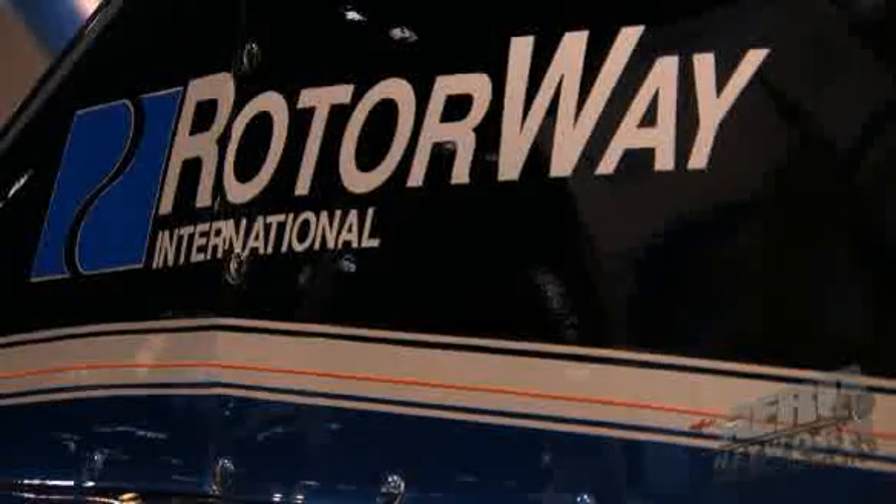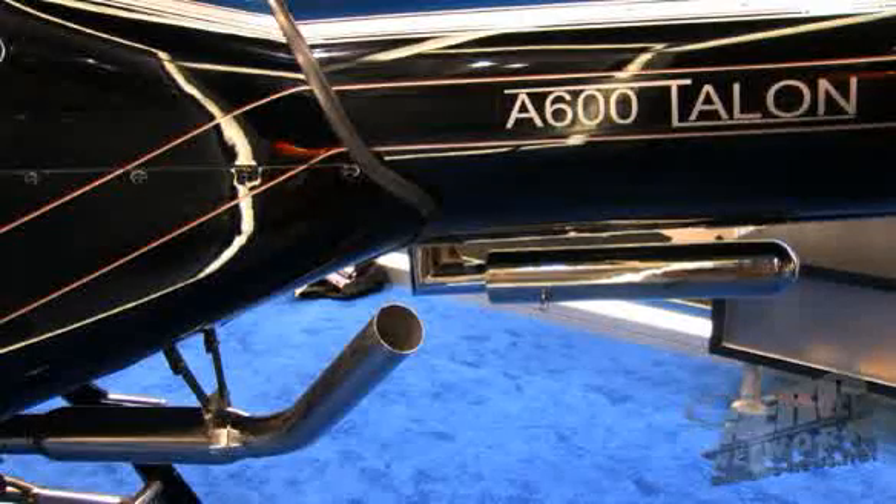RotorWay is the only sport helicopter on the floor of HAI 2008. It's nice to see that RotorWay is not only staying around but seems to be growing. Can you talk a little bit about the A600?